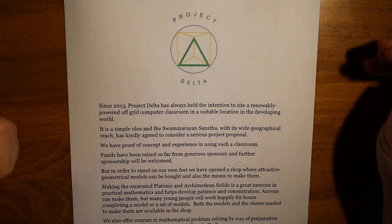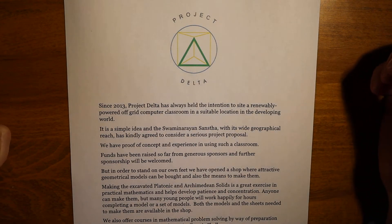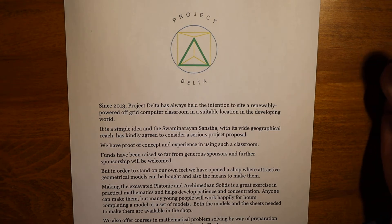Since 2013, Project Delta has always held the intention of siting a renewably-powered off-grid computer classroom in a suitable location in the developing world. It is a simple idea, and the Swaminarayan Sun Star, with its wide geographical reach, has kindly agreed to consider a serious project proposal, and other organisations have expressed interest.